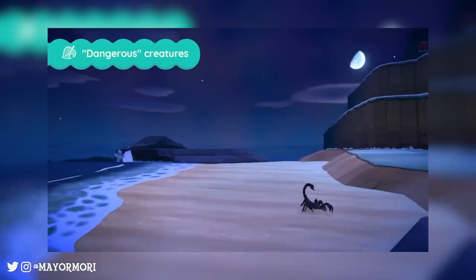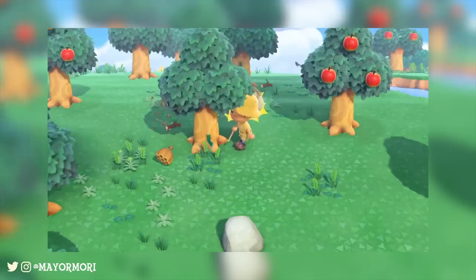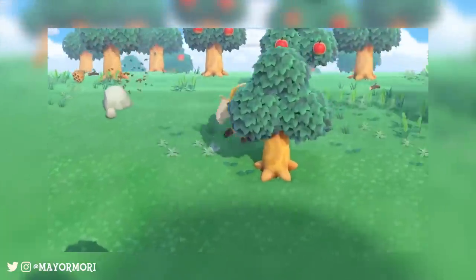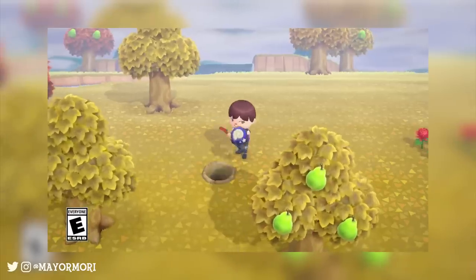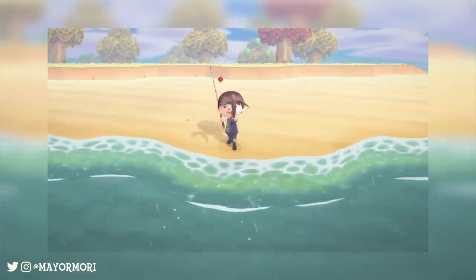In the past I've always donated something to the museum the first time I've caught it, so this stamp will definitely help make things easier if you don't want to donate it straight away. Thinking about it, we probably won't even have the museum for a while, so this is a good resource to check what still needs to be donated. Along with the fish and bugs there will be plenty of fossils to collect too, which will appear in dig spots all around the island on a daily basis.